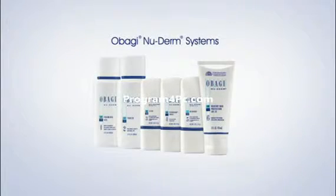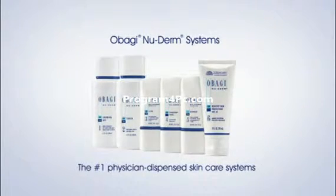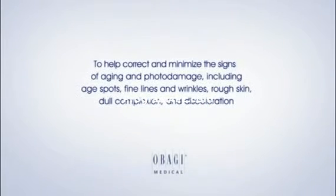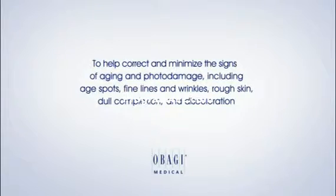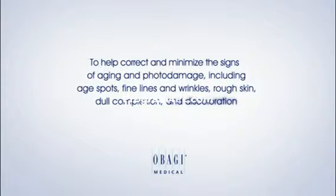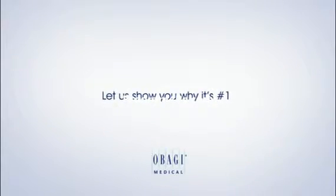The Obagi NuDerm Systems — the number one physician-dispensed skin care system — to help correct and minimize the signs of aging and photo damage, including age spots, fine lines and wrinkles, rough skin, dull complexion and discoloration. Let us show you why it's number one.